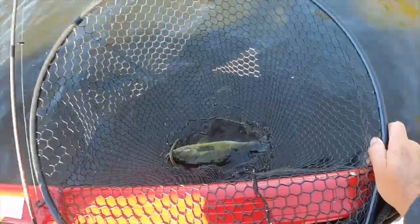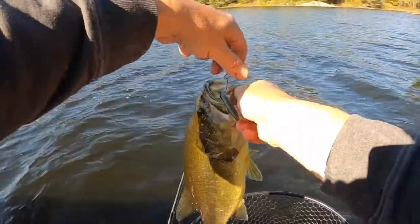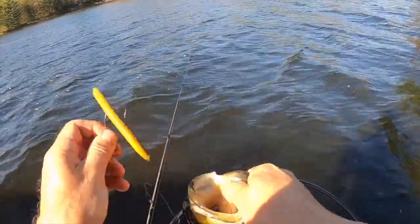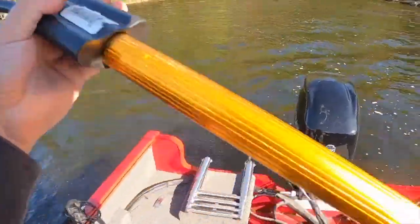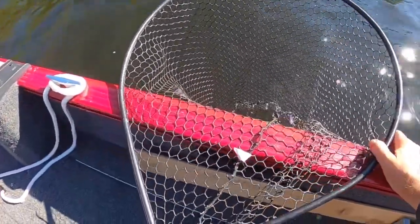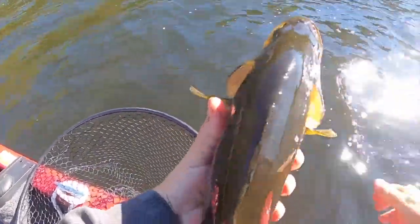Not a bad largemouth right here - looks about 16 inches, probably two and a half pounds. I'm not going to measure him, but let's just weigh him. That's 5 pounds 8 ounces total, so with the net being about 2 pounds 6 ounces, Mr. Largemouth here is going to be over three pounds.